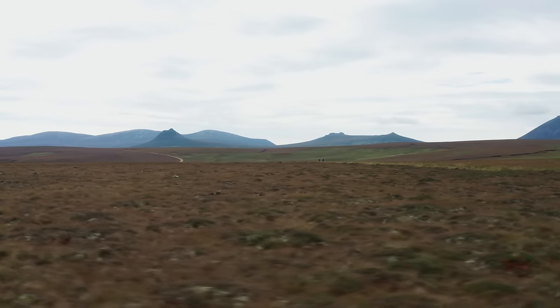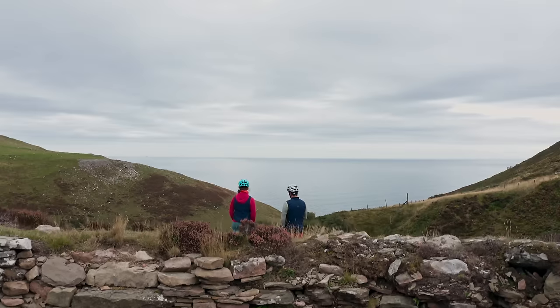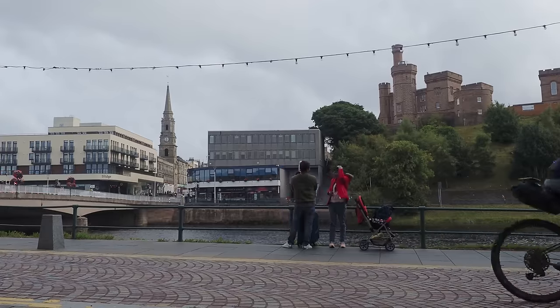This route goes from the far north coast near Cape Wrath, through the Flow Country, then suddenly you're on the Sutherland coast with its dramatic cliffs, then Inverness, then the Cairngorms, then suddenly you're in Fife with the Forth Bridge in front of you. That variation of landscape has definitely been a highlight.